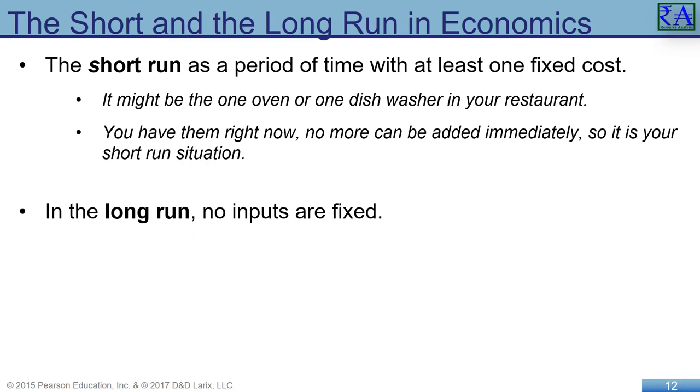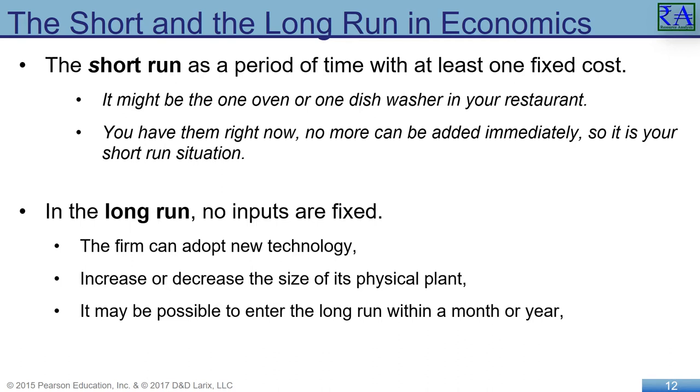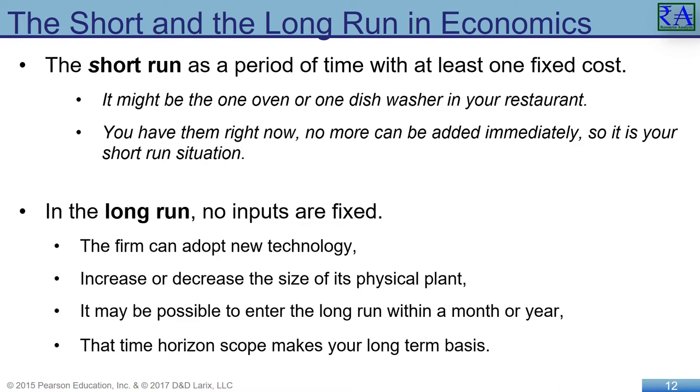In the long run, no inputs are fixed. The firm can adopt new technology and increase or decrease the size of its physical plant. The operation can completely change everything, including the products or services you make. In the long run, you can change everything.